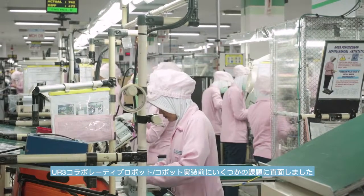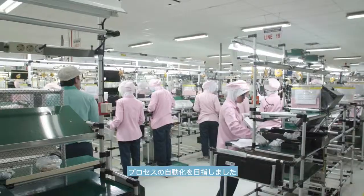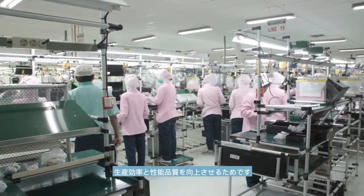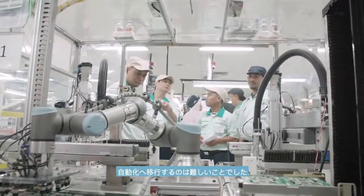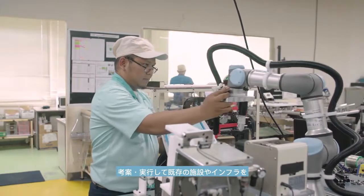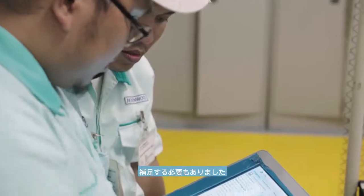We faced several challenges before implementing the UR3 collaborative robots, or cobots. We looked towards automating our processes to improve our production efficiency and performance quality. However, it was difficult to change the manual processes at our plant, which had been running for a long time. We also wanted to design and create an automated process that collaborates and complements our existing facility and infrastructure.